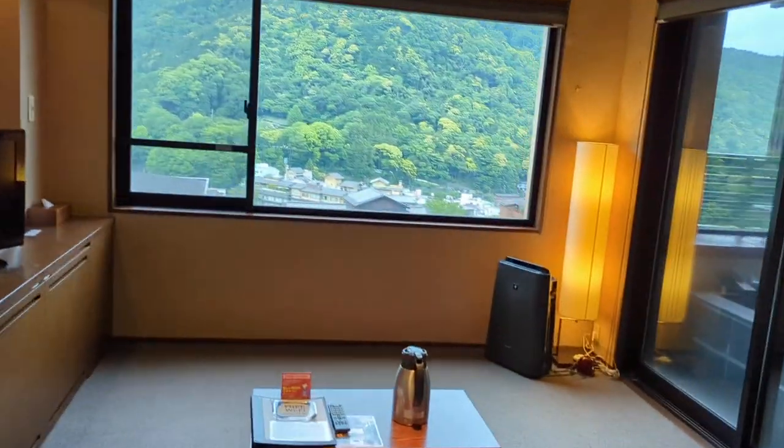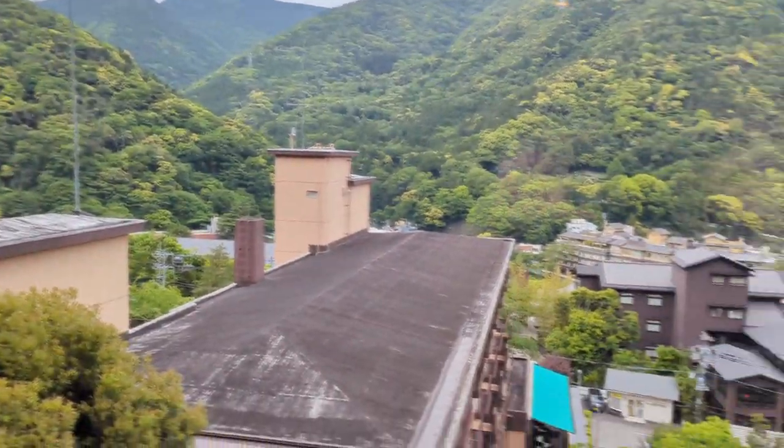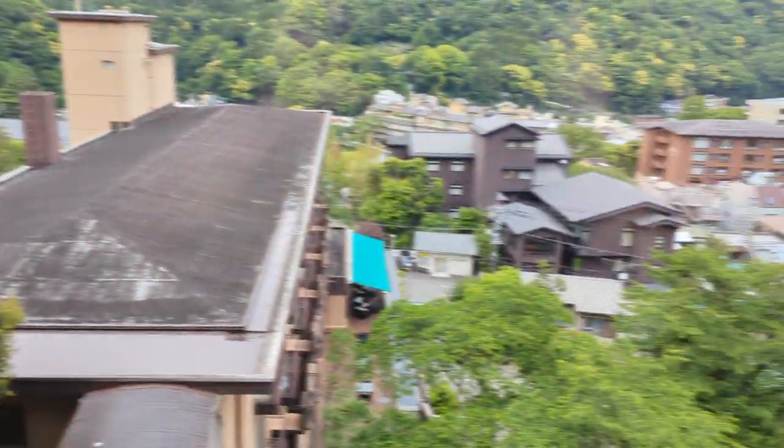Oh my goodness, it has an amazing view of the mountains and of Hakone — just the city. It's gorgeous. I'm so lucky.